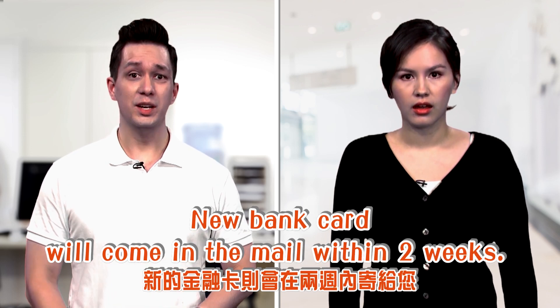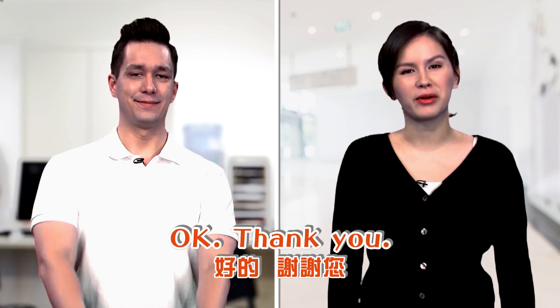Your new bank card will come in the mail within two weeks. Okay, thank you.